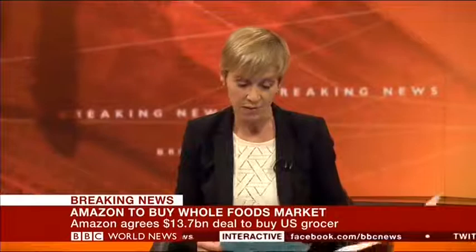With Aaron later, we'll keep across that — Amazon buying Whole Foods. The cost: $13.7 billion.